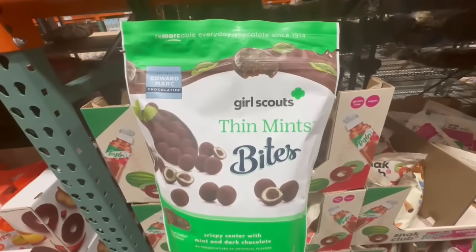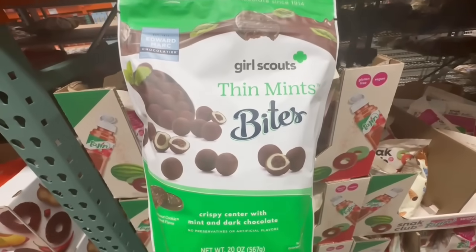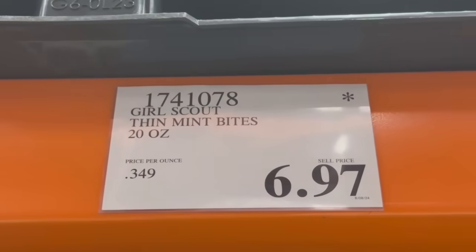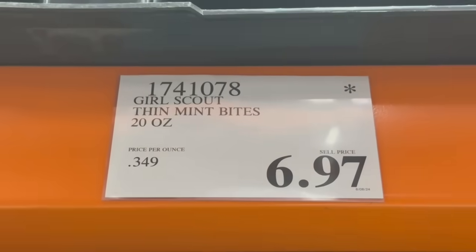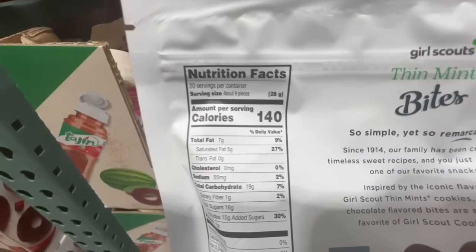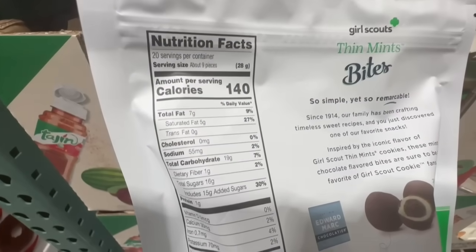These are the Thin Mint Bites. I never got a chance to try these, and it's kind of sad to see them leaving Costco. But I do know that they now have the other flavor of these bites. $6.97 for a 20-ounce bag. This one was originally selling for around $12.50 or so. Nutrition facts: 140 calories for about 9 pieces.